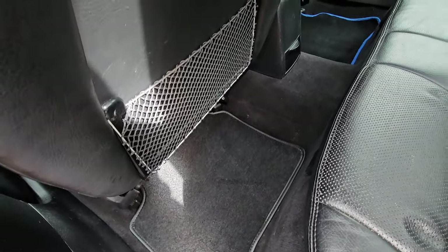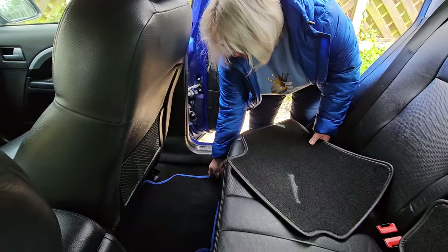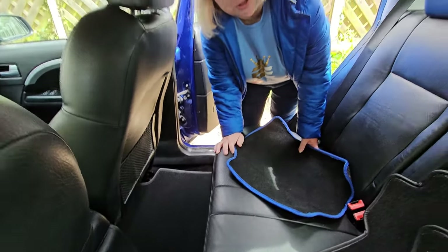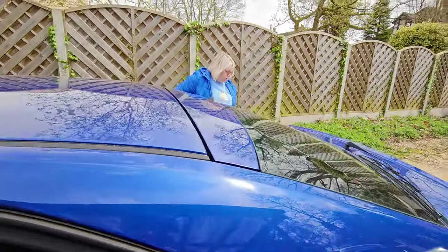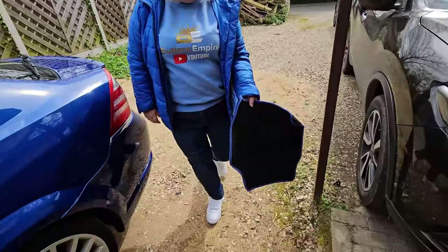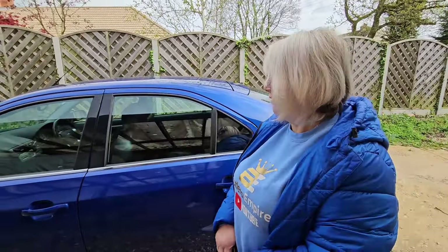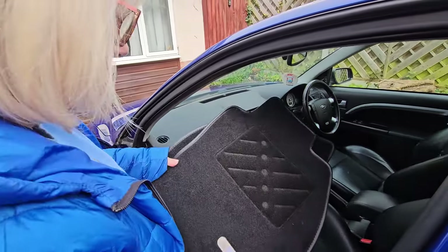Brand new mats - look at that! I like the blue piping on the old ones, but they're all curling up now. Keep them, they might do for Jimmy's car or something. These new ones have got Retro Restore written on them. The glove box is still under repair - I'm waiting for a new latch. I've got one on eBay, a complete unit for 13 pounds.